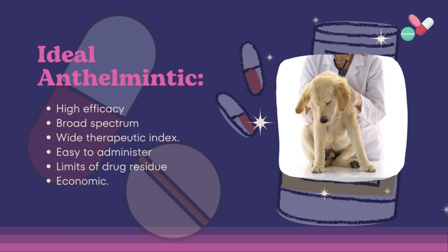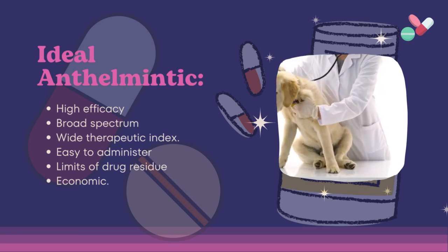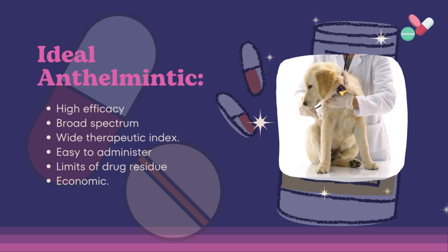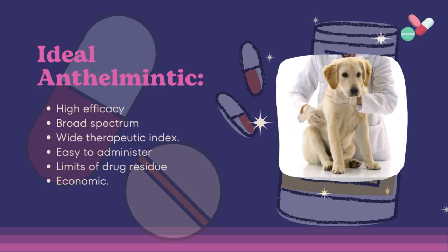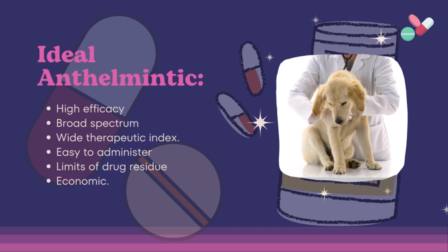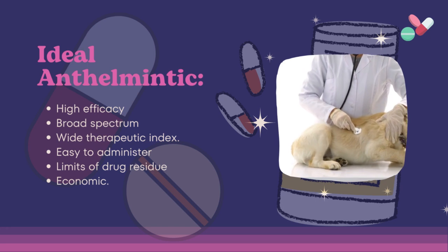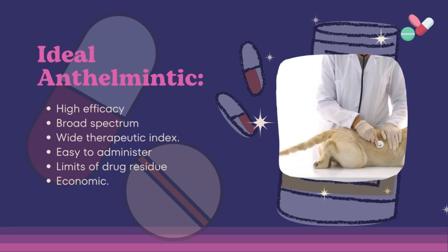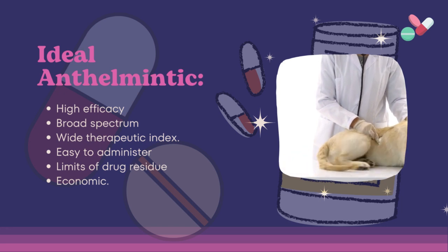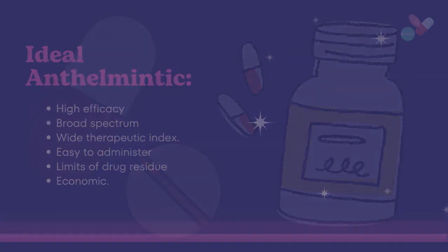What is an ideal anthelmintic? First, it should have high efficacy — the drug must exhibit a high level of antiparasitic action. If a drug eliminates 95% of GI nematode burden from ruminants, it is said to have good efficacy; however, its efficacy is poor if it eliminates only 70%. An efficacy of 100% for all stages of parasite is not necessarily desirable, since this totally eliminates the source of antigenic stimulation and may weaken the animal's acquired resistance. It should also have broad spectrum of activity against both mature and immature parasites including larvae, a wide therapeutic index, be easy to administer, not exceed approved drug residue limits, and be economical.